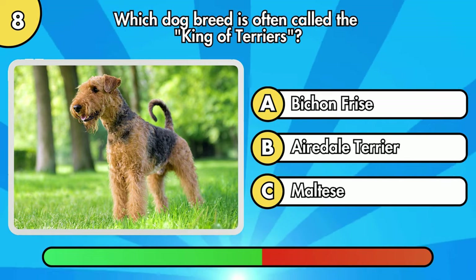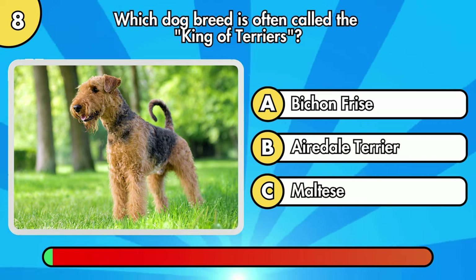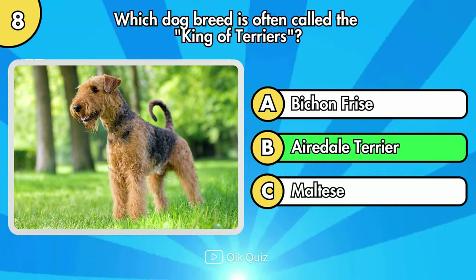Which dog breed is often called the King of Terriers? Correct. It's Airedale Terrier.